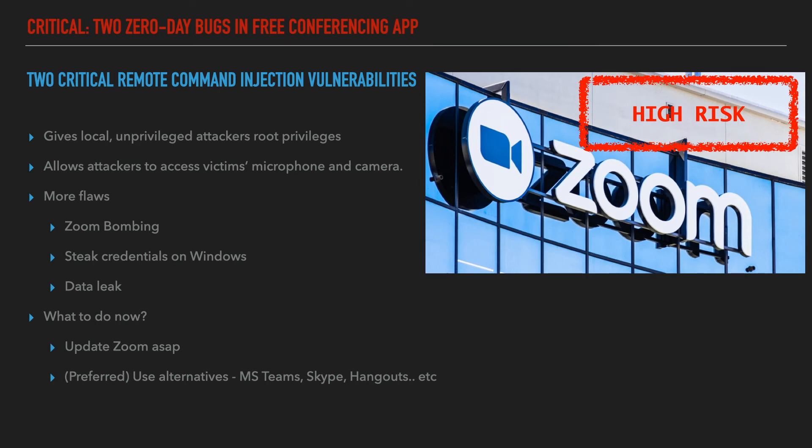The second zero-day flaw gives attackers microphone and camera access, allowing them to record Zoom meetings or snoop into the victim's personal life. Recently the FBI on Tuesday warned of multiple reports of conferences being disrupted by pornographic or hate images and threatening language — so-called Zoom bombing attacks. Another attack could enable attackers to steal Windows credentials of users.